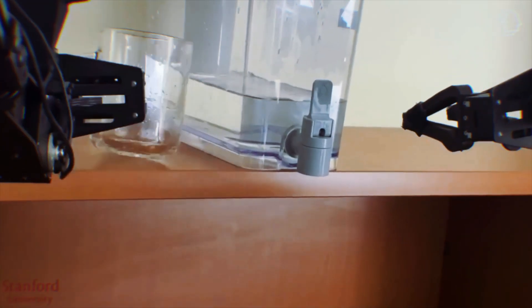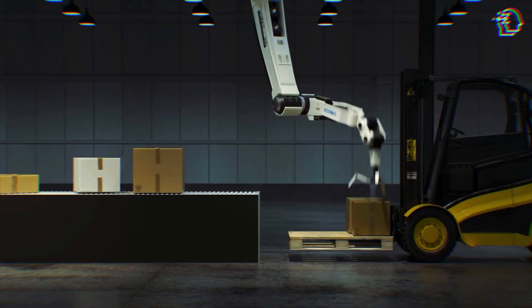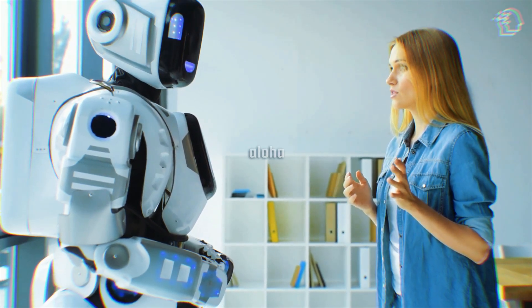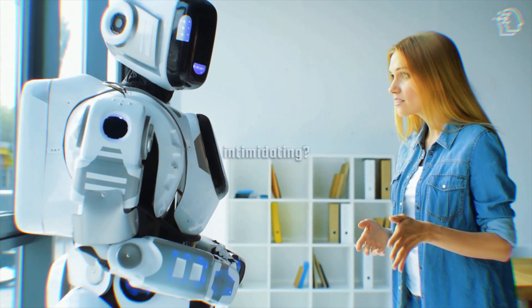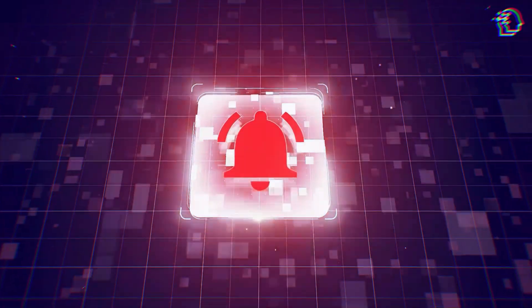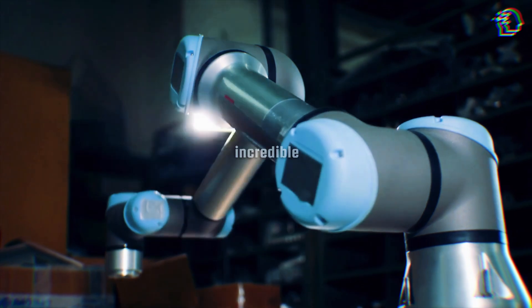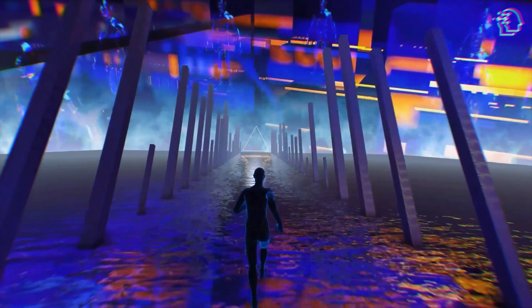And that's it for today's dive into Mobile Aloha and the fascinating world of robotics. What are your thoughts on having a robot like Mobile Aloha in your home or workplace? Exciting? Intimidating? Share your thoughts in the comments below. Remember to like, share, and subscribe for more awesome AI tech insights. Don't forget to turn on that notification bell. Until next time, stay curious and keep exploring the incredible realm of AI technology. This is AI Nexus, and I'll catch you on the next one.